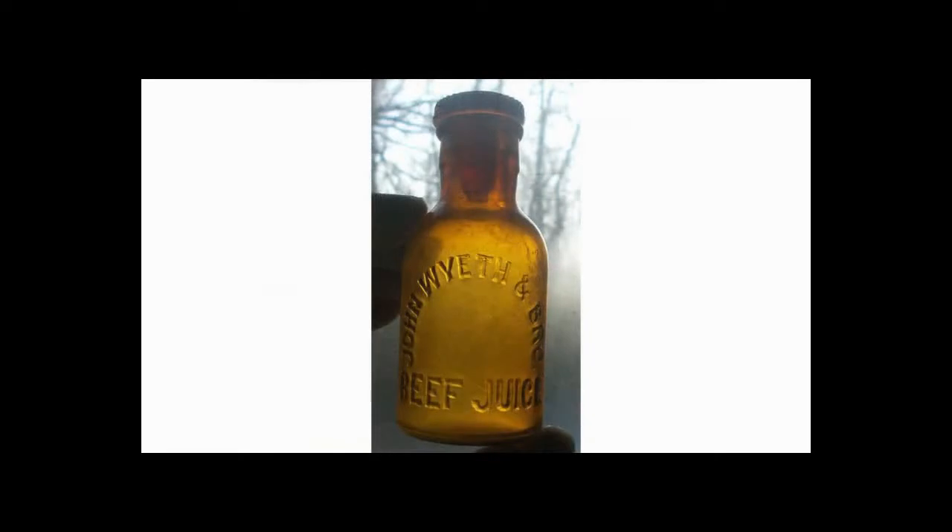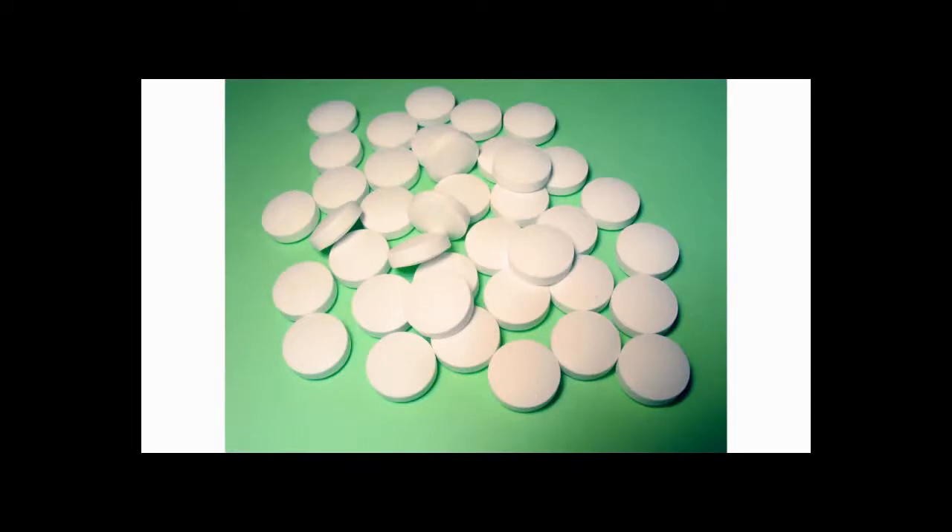They really became successful during the Civil War when they began supplying medicines and beef extract to the Union army in the field. In 1872, Henry Bowers, an employee of Wyeth, invented a machine that could mass produce pills or tablets with pre-measured dosages. It was one of the very first tablet machines invented in the United States.